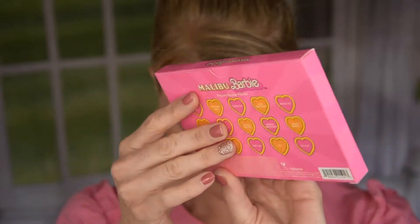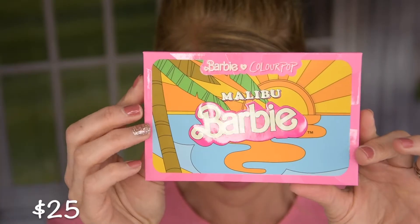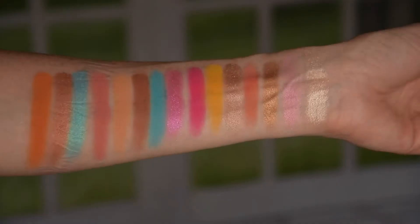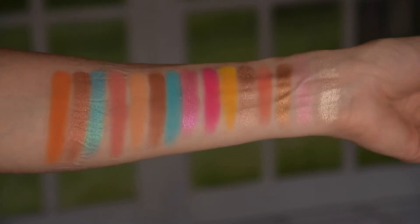Let's talk about this palette. The packaging is so beautiful. On the back you have the shade names, a small heart, and palm trees. They have a print inside — I think that is so freaking cool. When we open it up you have a mirror with the sun and it says Colourpop, then you have 15 shades — mattes and shimmers with different formulas. I have tried every shade and I think it's absolutely gorgeous. There are shades here that are just stunning.